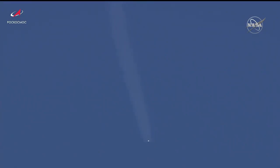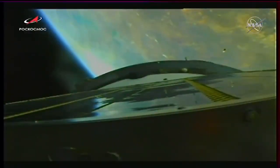The Soyuz 29 miles in altitude, 35 miles downrange from the Baikonur Cosmodrome, traveling almost 5,000 miles an hour. Two minutes, 40 seconds into the flight. The shroud is jettisoned.